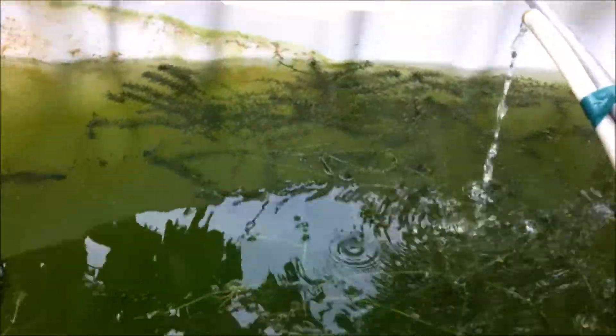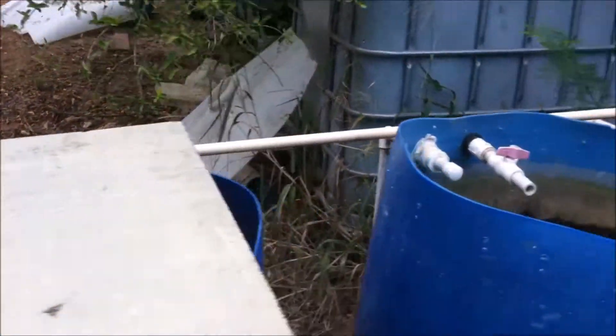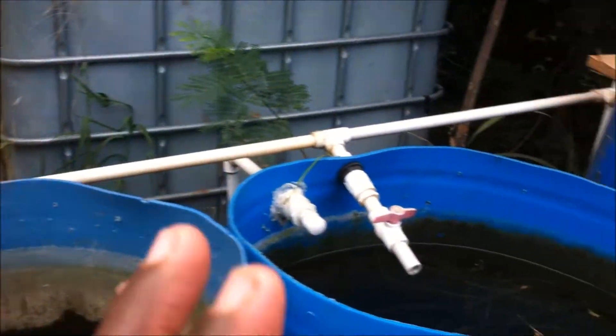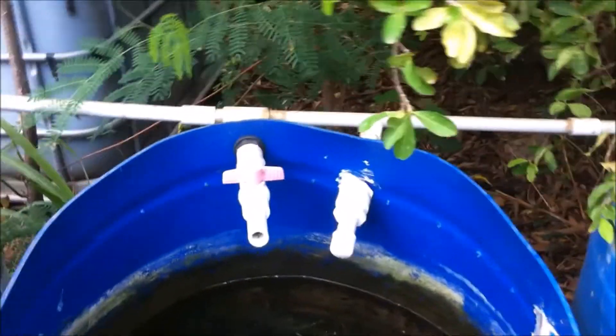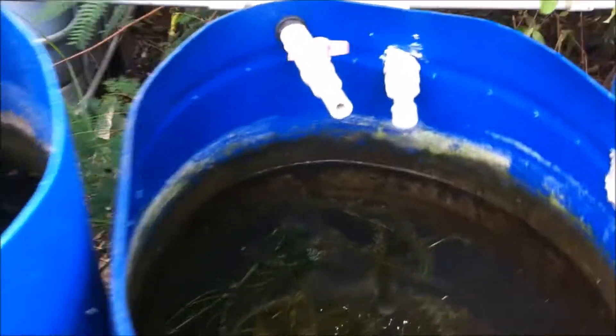There are probably about six or seven more that I can't find. As you can see, the water is green and they are hiding from the adult tilapia. After careful consideration, I decided to remove them, because the adults might try to consume them. So I placed them in one of these grow-out tubs that I've shared with you before.